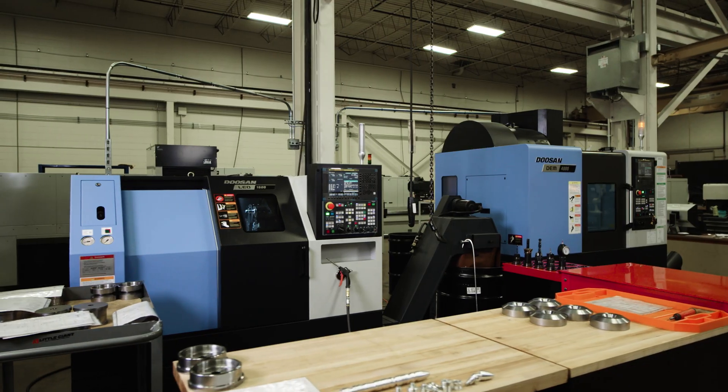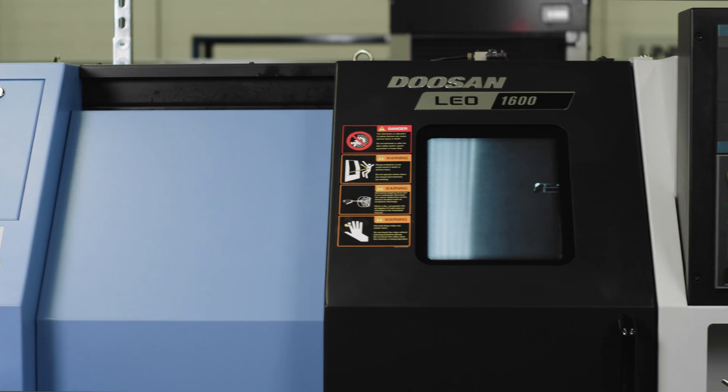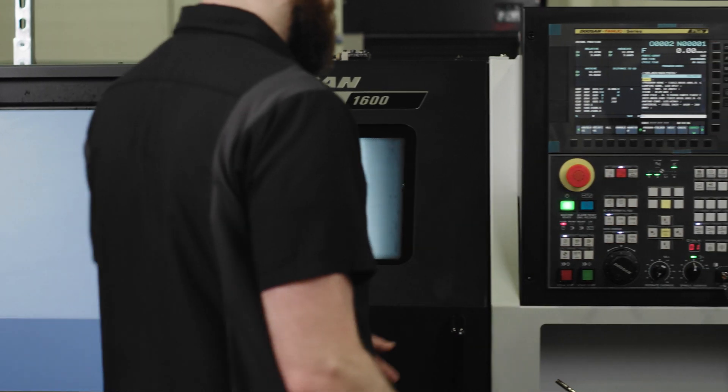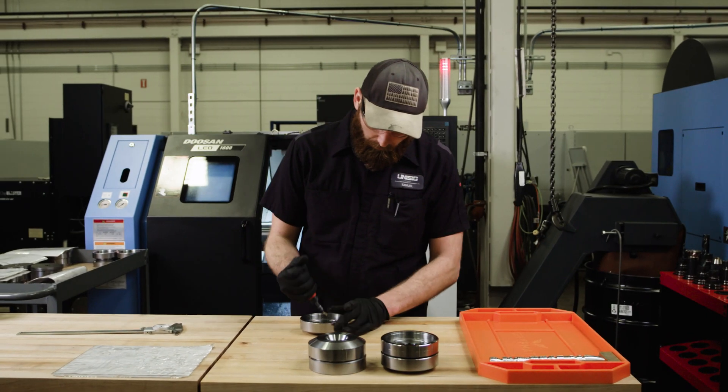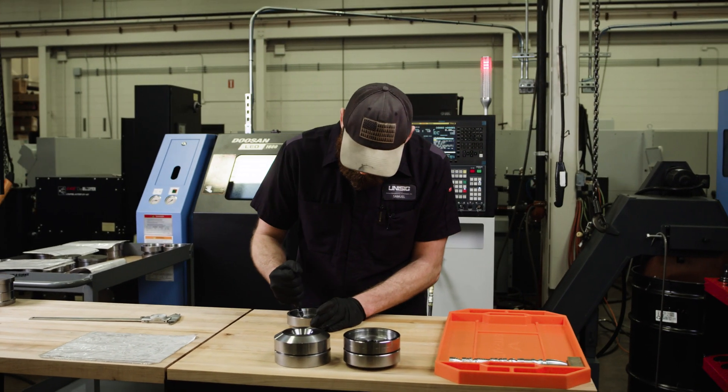Keeping the training machines from becoming full-on production can be a little difficult because we are very backed up. But when we do run production parts, they hold the accuracy we expect, so we can move that work into a more efficient way of doing it.